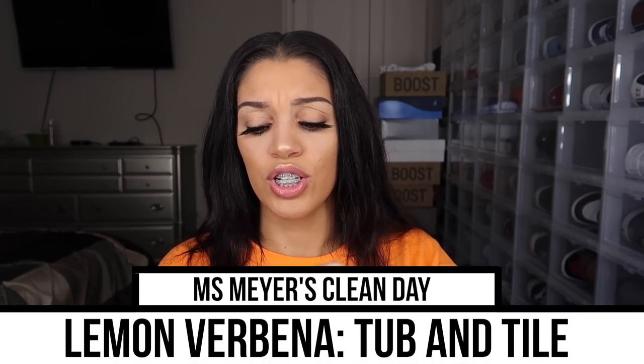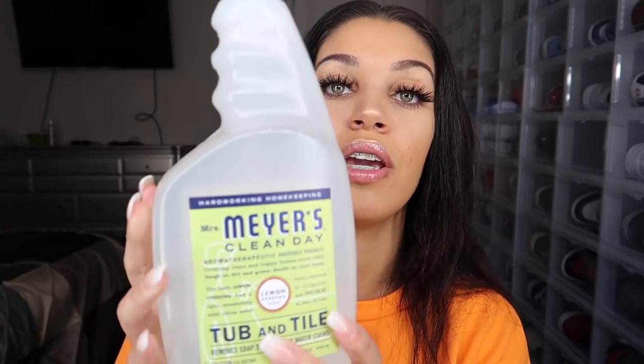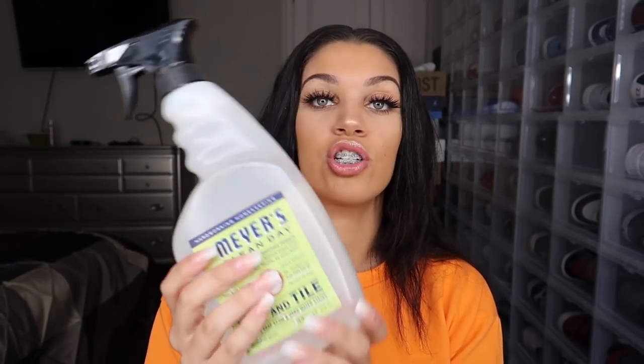It's summertime and you have to keep your house clean because there are gnats, ants, spiders, bees — so many more bugs in the summer. Next we have this tub and tile cleaner in the lemon verbena scent. This is more of a bathroom cleaner — it removes soap scum and hard water stains. It says it's gentle on your home.